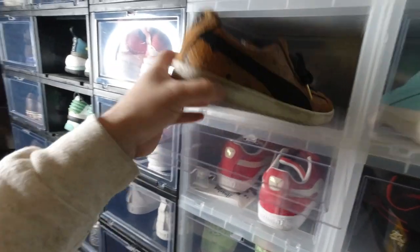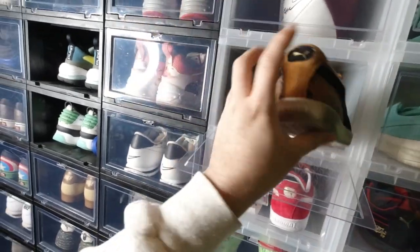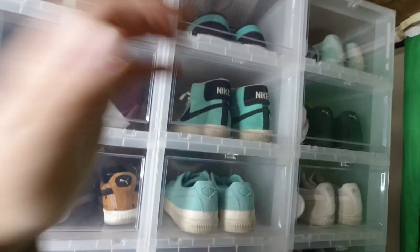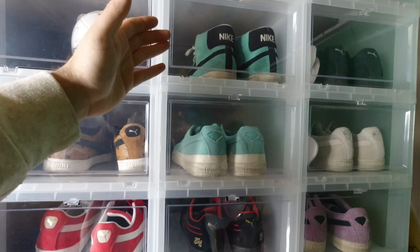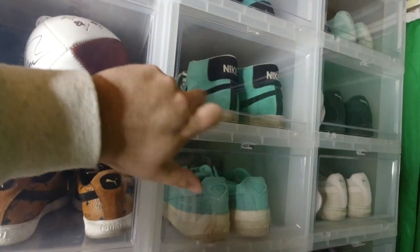I'll be keeping these MCM Pumas — these are cool. I'll find the time to wear those. And I have a bunch of these Tiffany shoes. Tiffany is my favorite color, but I don't need 10 Tiffany color shoes. So I'll be selling these Nike SB Blazers.